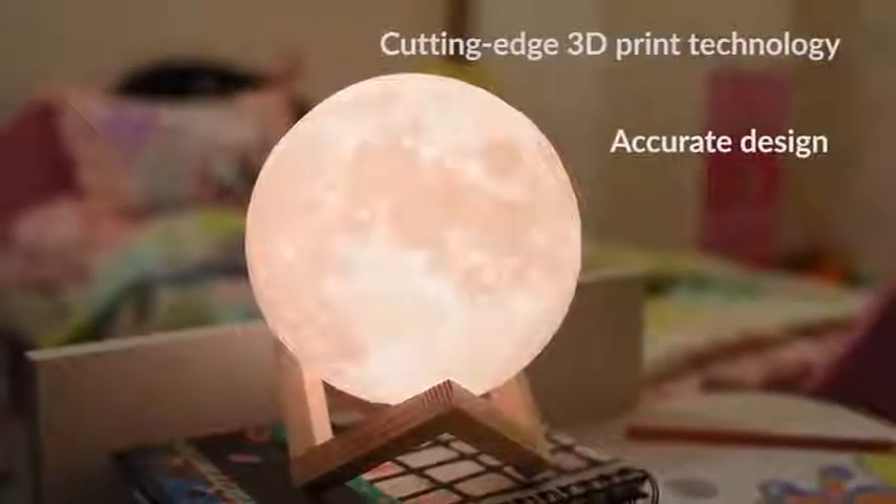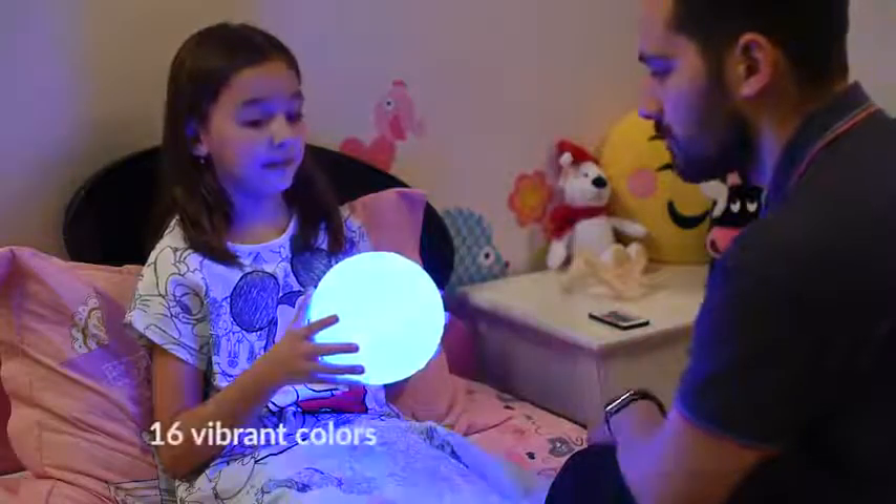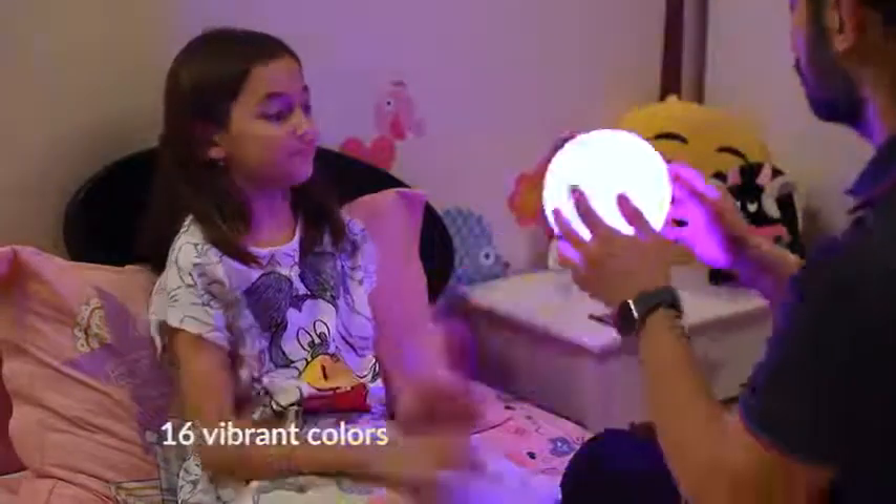Every crater on the lamp has been designed to faithfully portray the moon's surface. It lights up in 16 colors, so your children can have fun choosing their favorite.